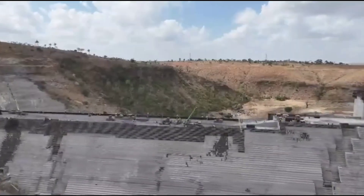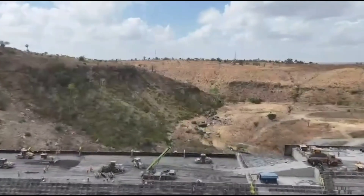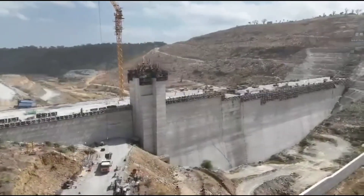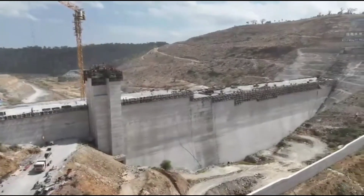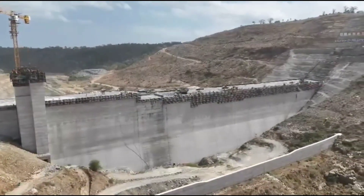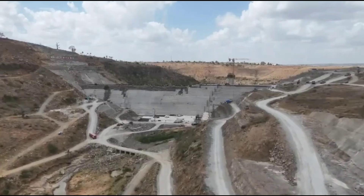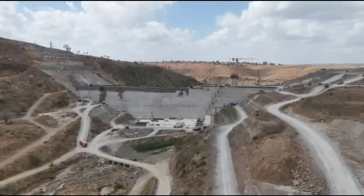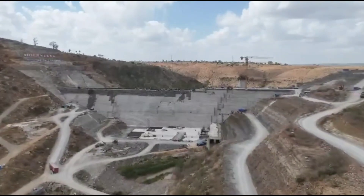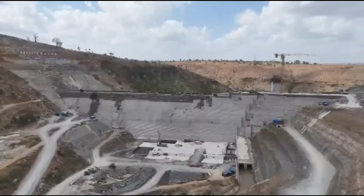The economic ripple effect of Mwache main dam extends far beyond water supply. Improved infrastructure attracts new businesses, raises land value, stimulates construction activity, and creates secondary employment opportunities across multiple sectors. For young people, the dam symbolizes future opportunity — reliable water supports education, innovation, and entrepreneurship, creating an environment where ambition can thrive without the constant limitations imposed by scarcity. As the dam wall continues to rise, it becomes a visible landmark of progress, a reminder of what strategic planning and sustained investment can achieve. Each completed section brings the project closer to fulfilling its purpose.